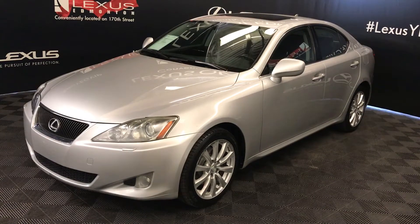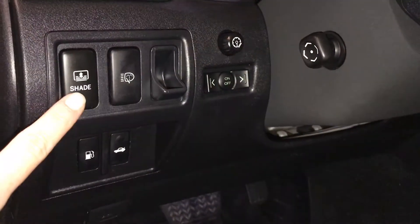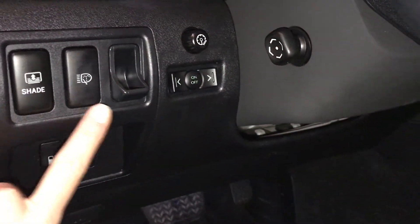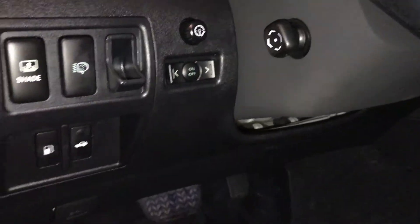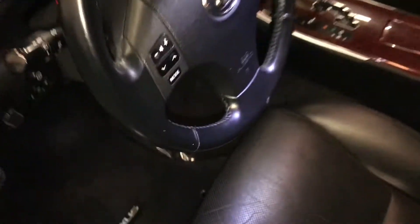This is the luxury package. Driver and passenger seat memory, powered windows, locks and side mirrors. Controls for your power rear window sunshade, headlamp washers, dashboard information, dashboard lighting, gas cap and trunk release, illuminated Lexus door seal trim, power adjustable front seats — they both have lumbar support — and a powered tilt and telescoping steering wheel.